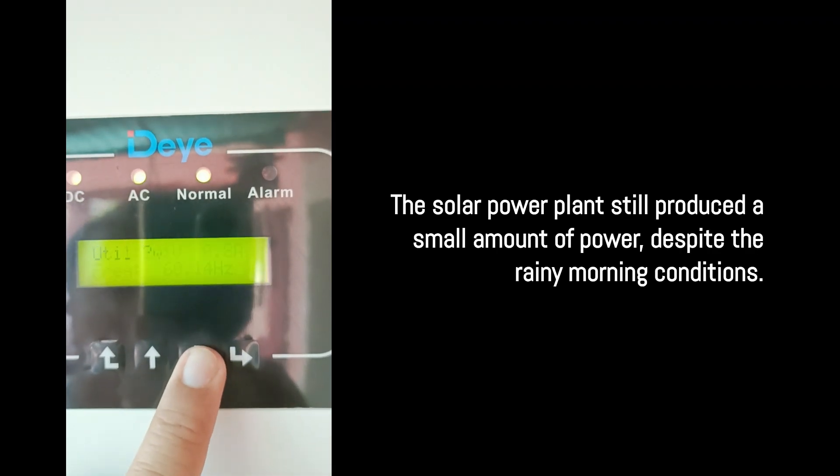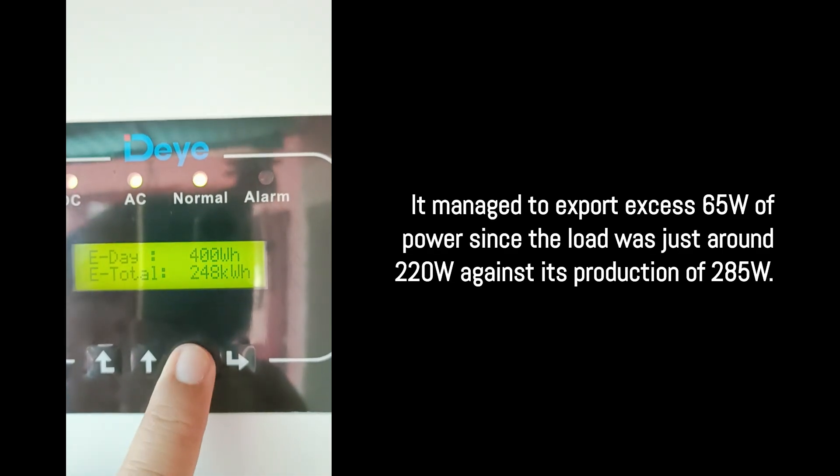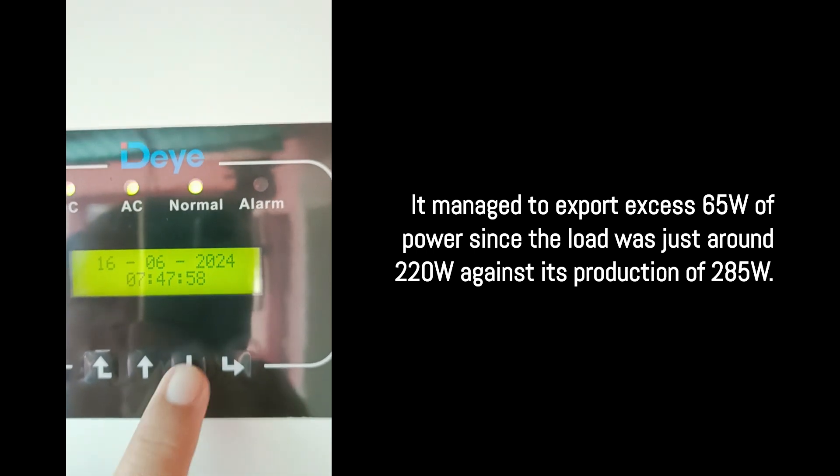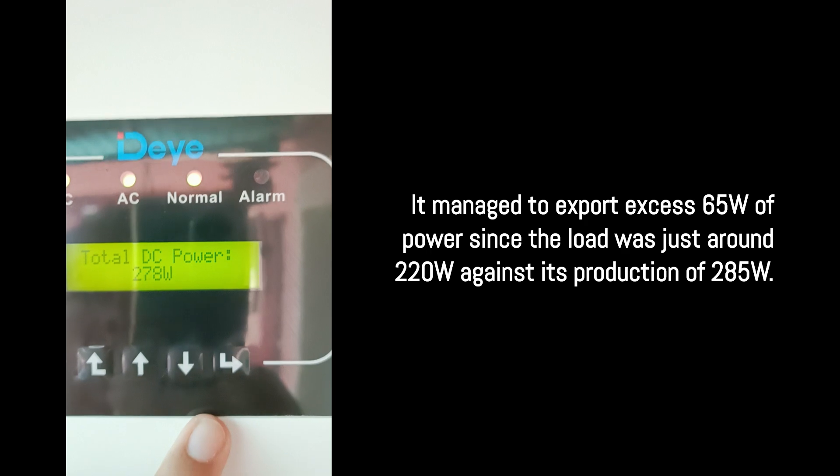So it did produce a small amount of power even with the rain, and it's interesting to note that it managed to export around 65W of excess power, at least since my whole load was just lighting and the refrigerator at the moment.